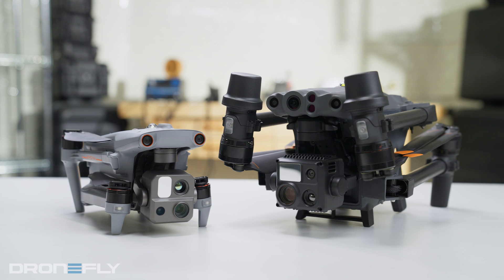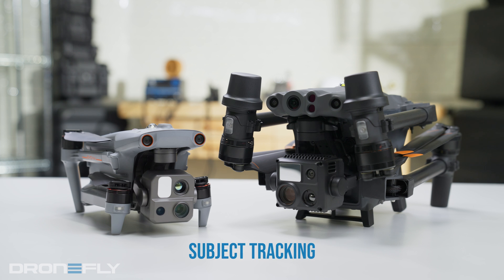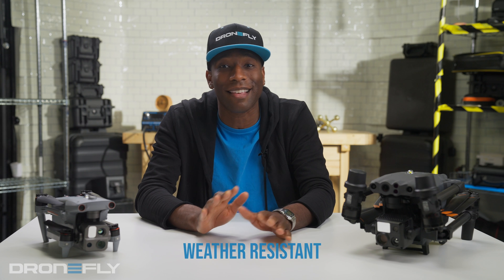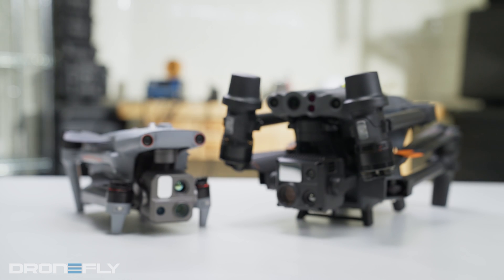First, let's break down the common ground. Both have 640x512 thermal cameras, impressive obstacle avoidance systems, and subject tracking so precise it's spooky. Laser rangefinders and speeds that'll make your hair fly back. Both have hot swappable batteries, RTK for pinpoint accuracy, and controllers with screens bright enough to blind the sun. Plus, they are weatherproof like nobody's business. Basically, they're both top contenders.